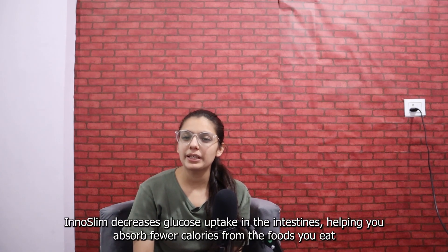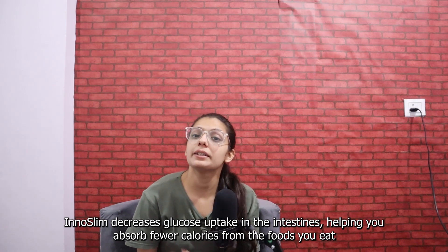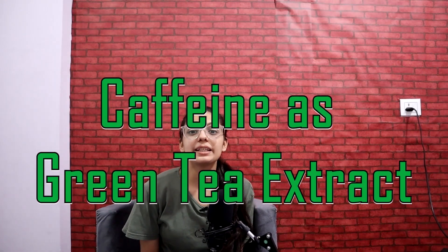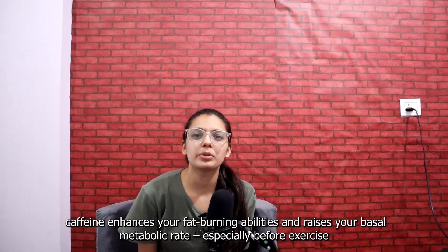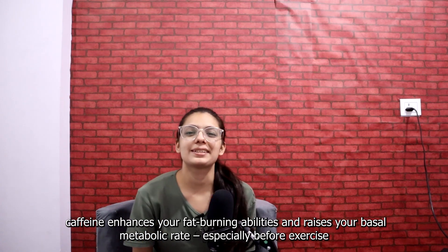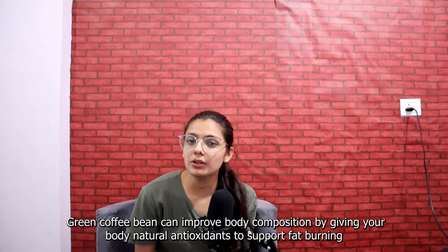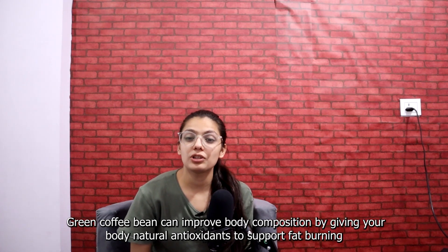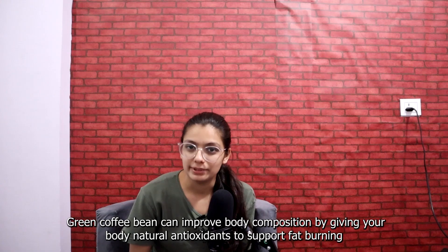Enoslim decreases glucose uptake in the intestines, helping you absorb fewer calories from the food you take. Caffeine as green tea extract — caffeine enhances fat burning abilities and raises your basal metabolic rate, especially before exercise. Green coffee bean can improve body composition by giving your body natural antioxidants to support fat burning.